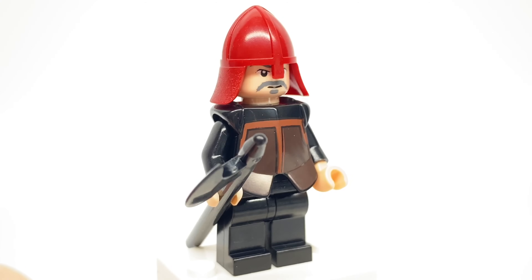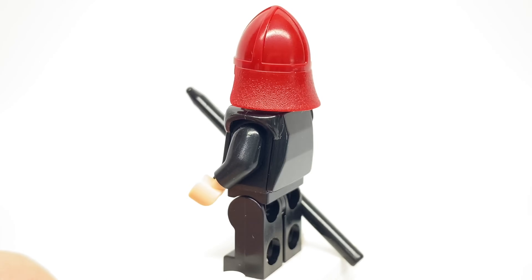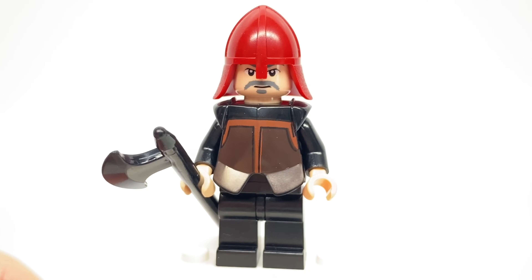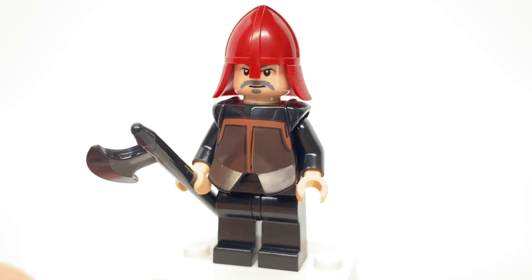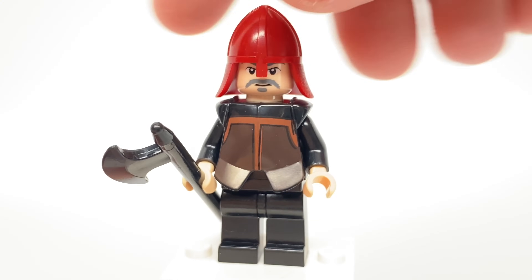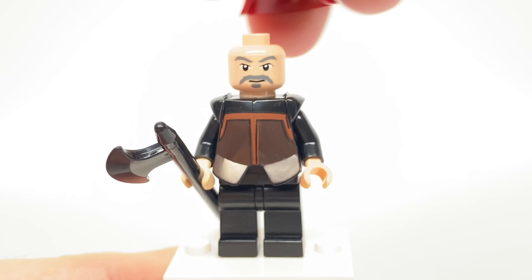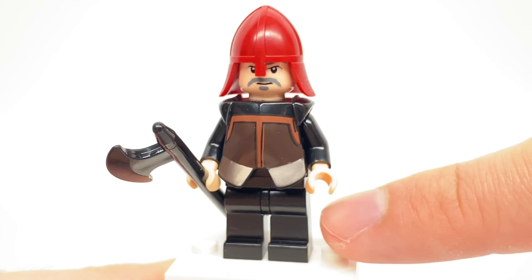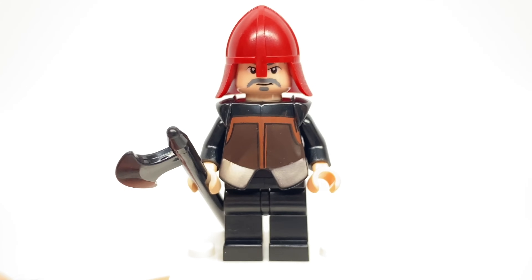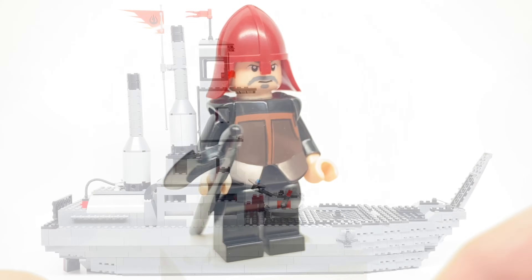Finally, we have the Fire Nation soldier — the same one that's in the Air Temple set, but not a bad one to army-build, because in the show they all have very similar face designs with the mustache. The dark red helmet is exclusive to this theme, which is a really nice color for that helmet piece. His face print is one-sided, and both his torso and legs are unprinted — covered by that breastplate piece that only appears in these two sets. He has a black halberd as an accessory.